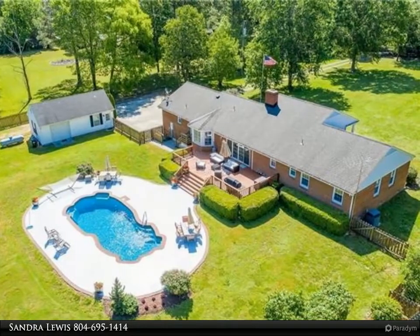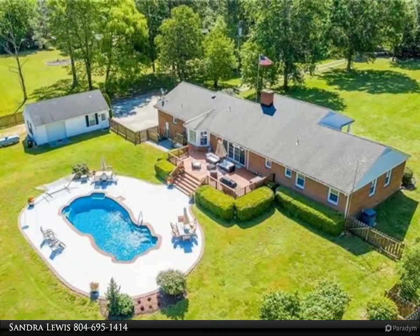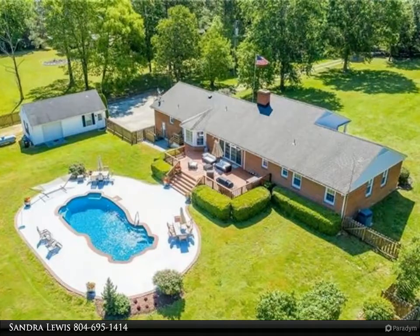What a wonderful getaway or full-time living home, with beautiful blooming trees and foliage. Convenient to restaurants, shopping, amenities, medical and airports nearby.